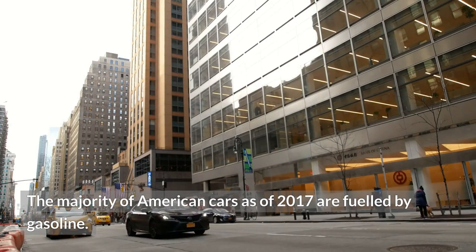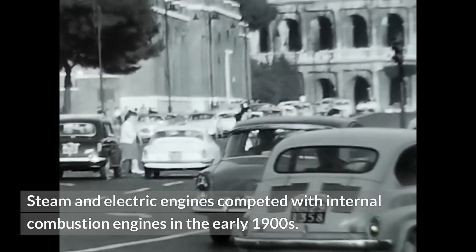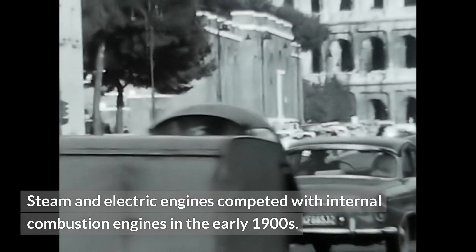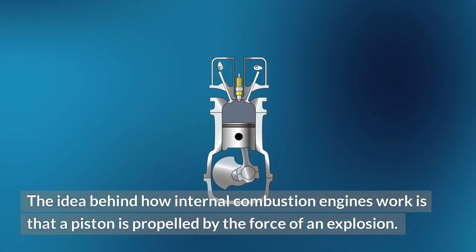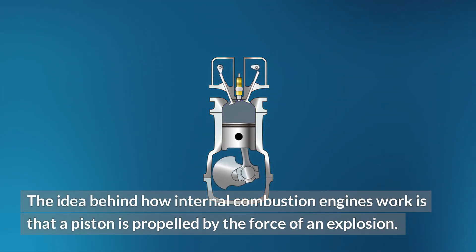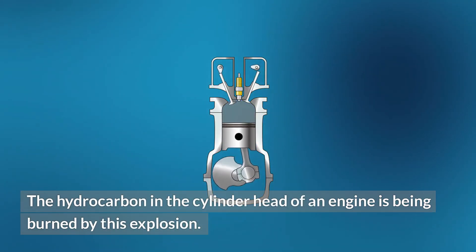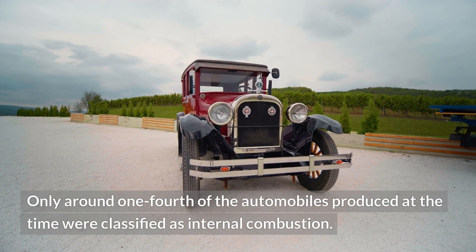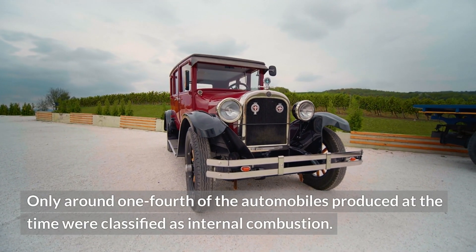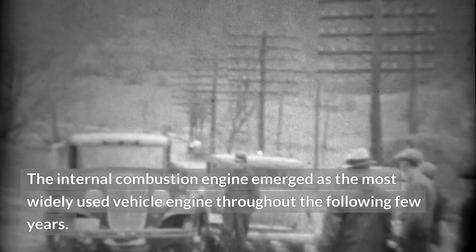The majority of American cars as of 2017 are fueled by gasoline. Steam and electric engines competed with internal combustion engines in the early 1900s. The idea behind how internal combustion engines work is that a piston is propelled by the force of an explosion, which burns the hydrocarbon in the cylinder head. Only around one-fourth of automobiles produced at the time were classified as internal combustion.